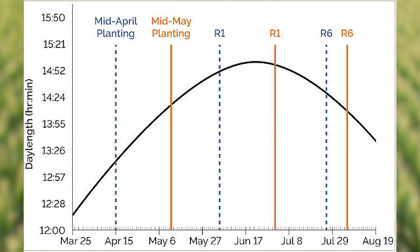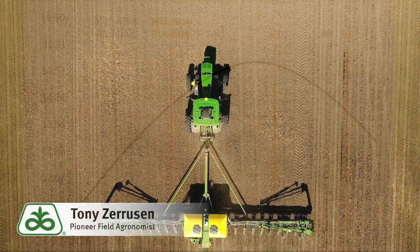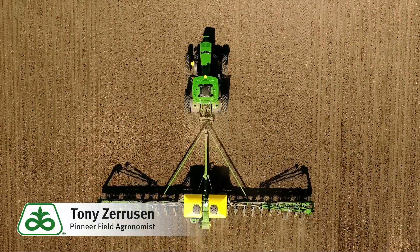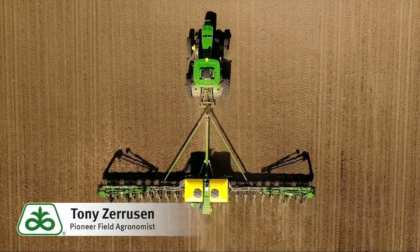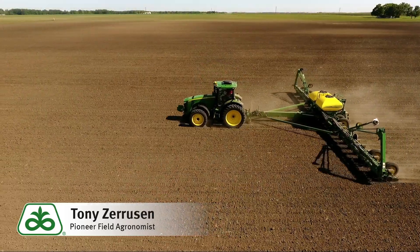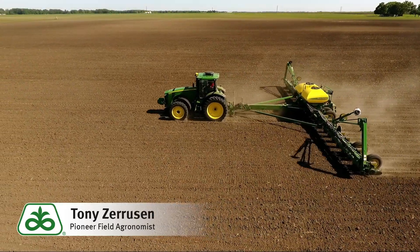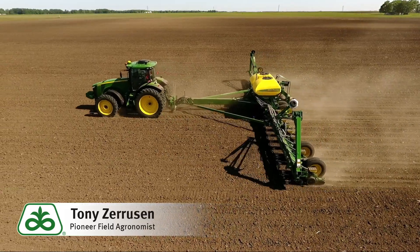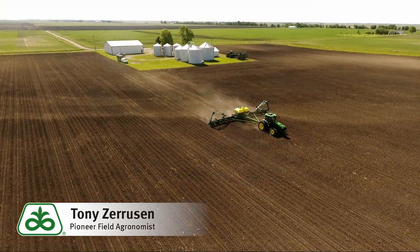Certainly good management, favorable conditions, and sunny days during pod fill can help result in high photosynthate production and high yields, but there's no other way to lengthen the reproductive period than by manipulating the planting date. So please take that into consideration when you're getting out there with your planters. Thank you and stay safe.